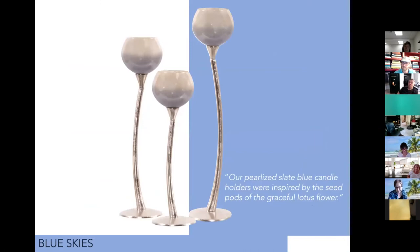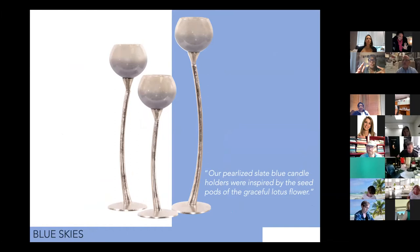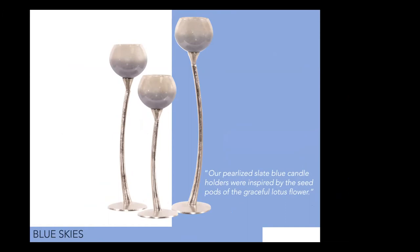Moving to these pearlized candle holders — they speak to the misted blue trend, the sense of color moving up the piece. There's a lovely, gentle movement in the stem that's evocative of nature. They're very elegant. I was drawn to the reflection of light in the pearlized glass — tell us a bit about that.